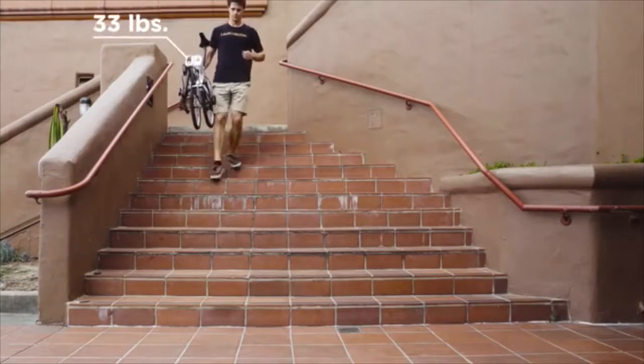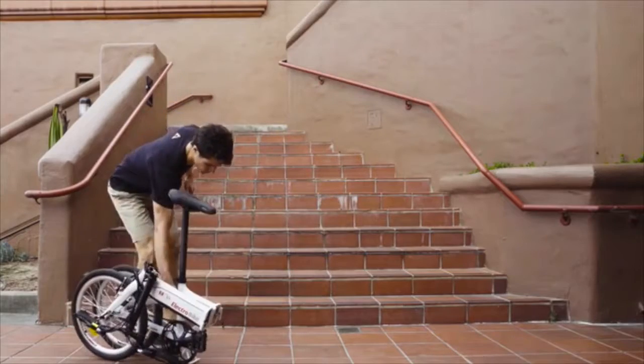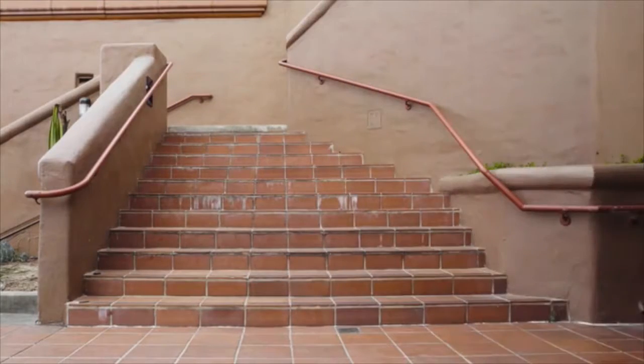It's ultra-lightweight, weighing only 33 pounds — almost half as much as other electric bikes. The wheels still move in its folded position, so you can just roll it around when you're not using it.